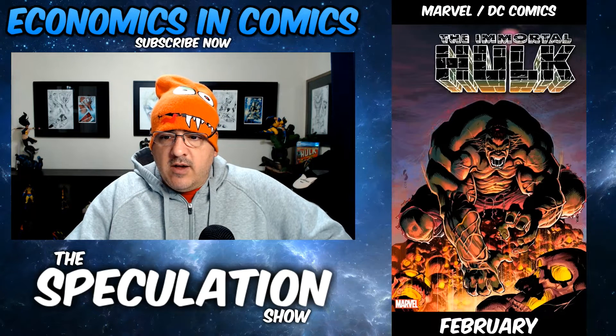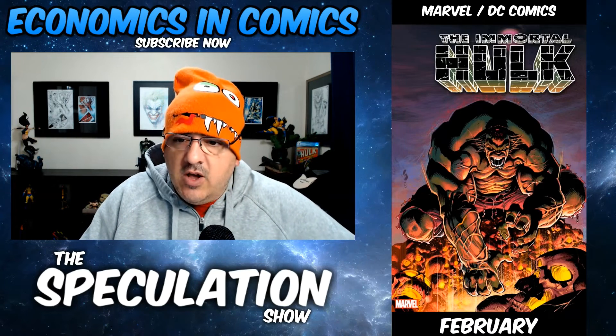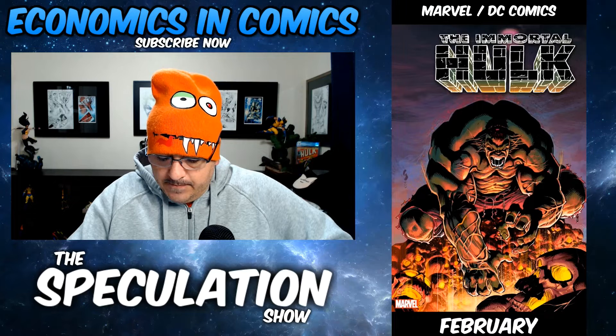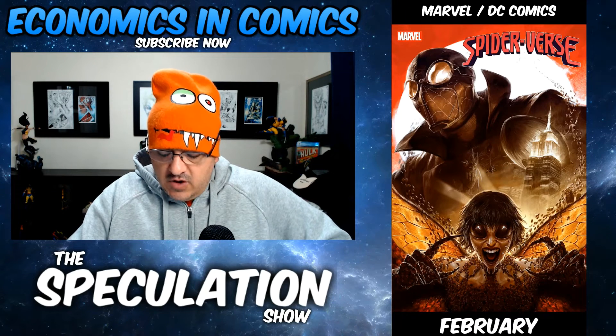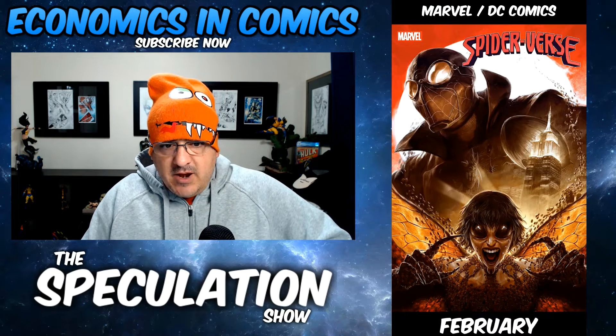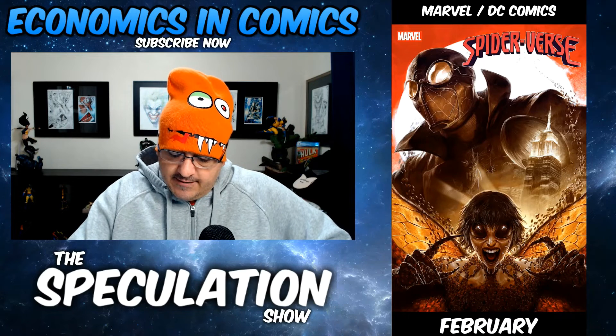Immortal Hulk number 31 — also in 30, some things are happening. The Living Hulk is here. Spider-Verse number five — I love this cover. Possible first appearance, maybe. And Spider-Man Noir is back. Might hop on that — the cover is fire.